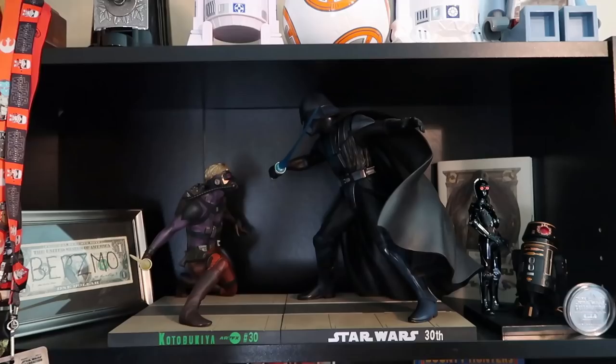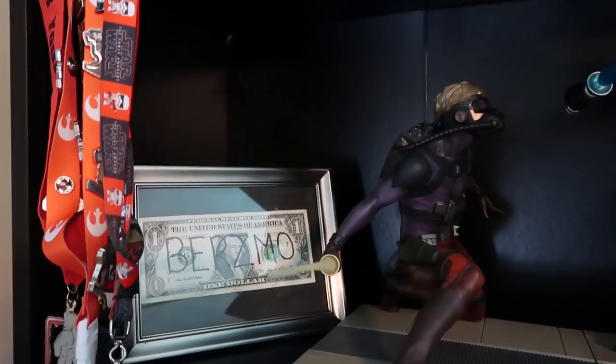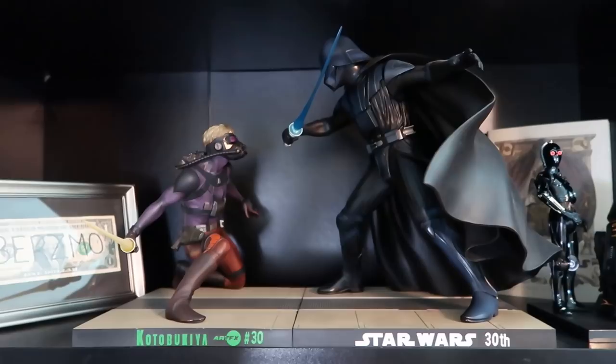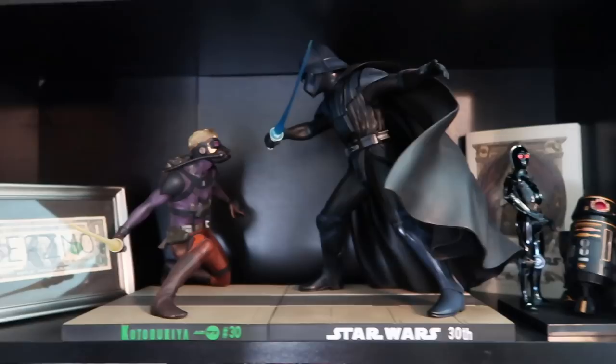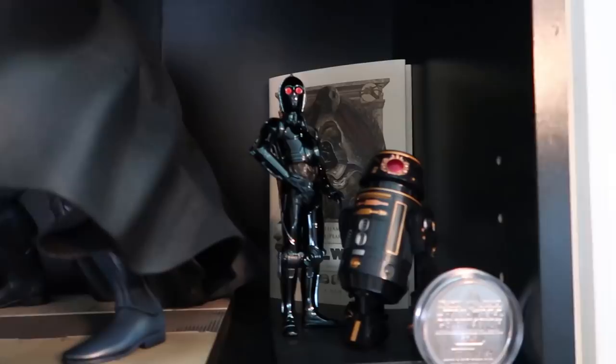This is bookshelf number one — sometimes you can see it in the background of gaming streams. Starting with the top shelf: this is the very first dollar that was ever donated to the channel, by a person with the username Burzmo. Of course this isn't the actual dollar — I just thought it would be fun to symbolically frame that moment. Also on the shelf we have two Kotobukiya statues: Luke Starkiller versus Darth Vader in Ralph McQuarrie concept art. I'm always a sucker for concept art. Right next to that are statues of Triple Zero and BT-1 — Star Wars Celebration exclusives and some of my favorite characters in the new canon.